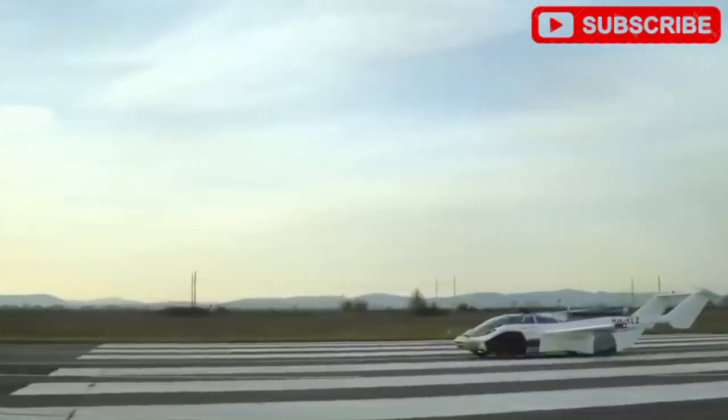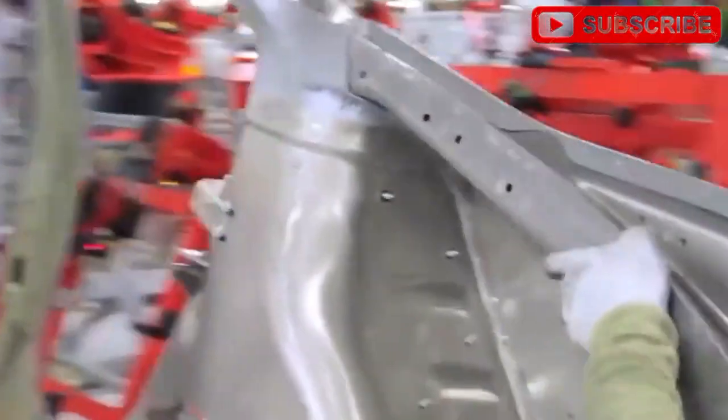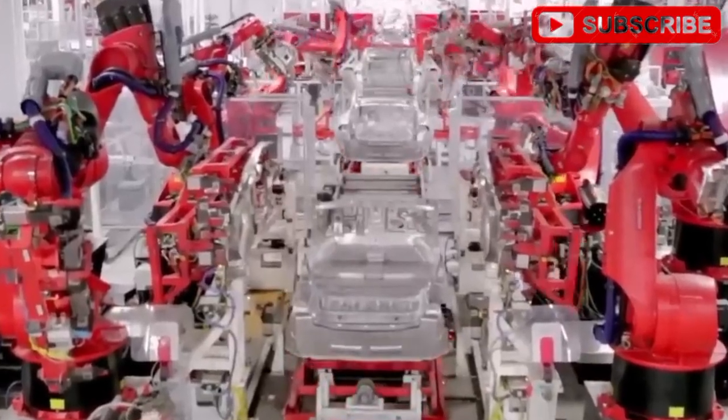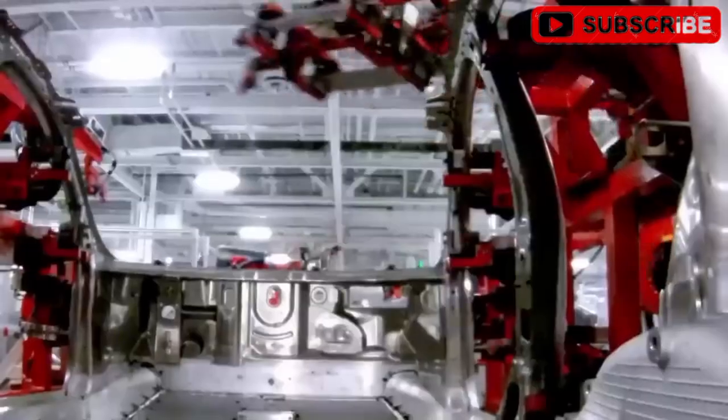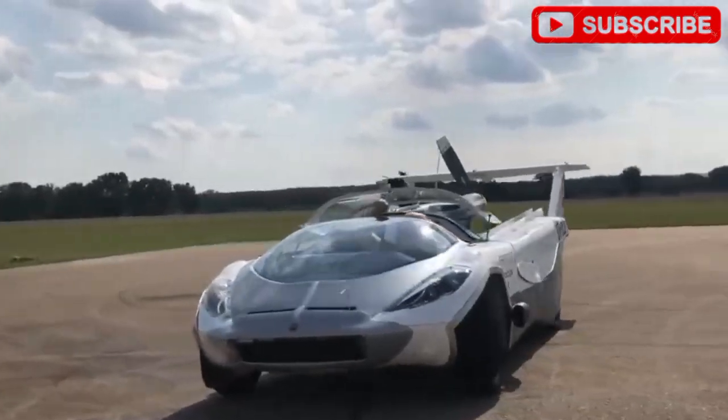The range? An impressive 300 miles on a single charge, thanks to Tesla's 4680 battery cells, which pack high energy density without adding bulk. Vertical takeoff and landing, borrowed from SpaceX's Falcon rockets, ensure pinpoint precision, letting you lift off from a driveway or land on a rooftop.